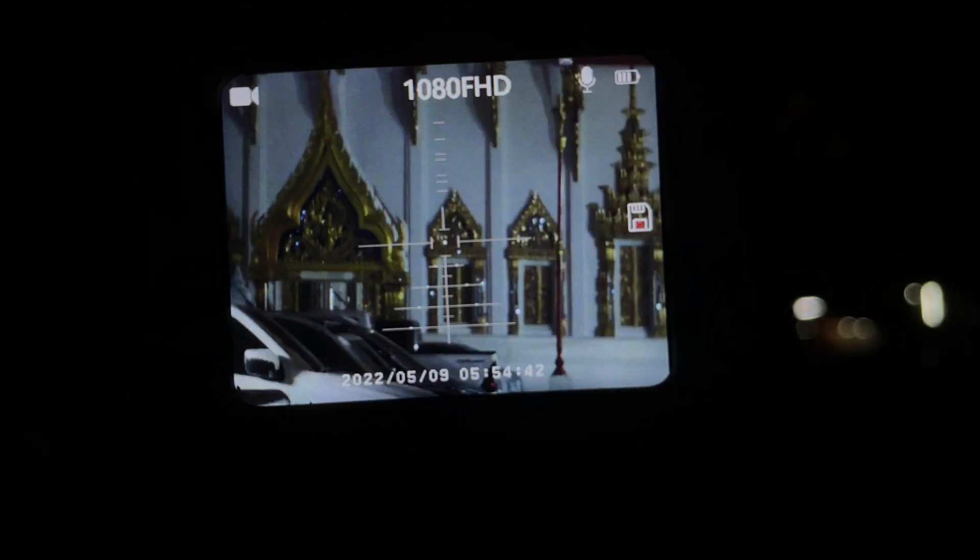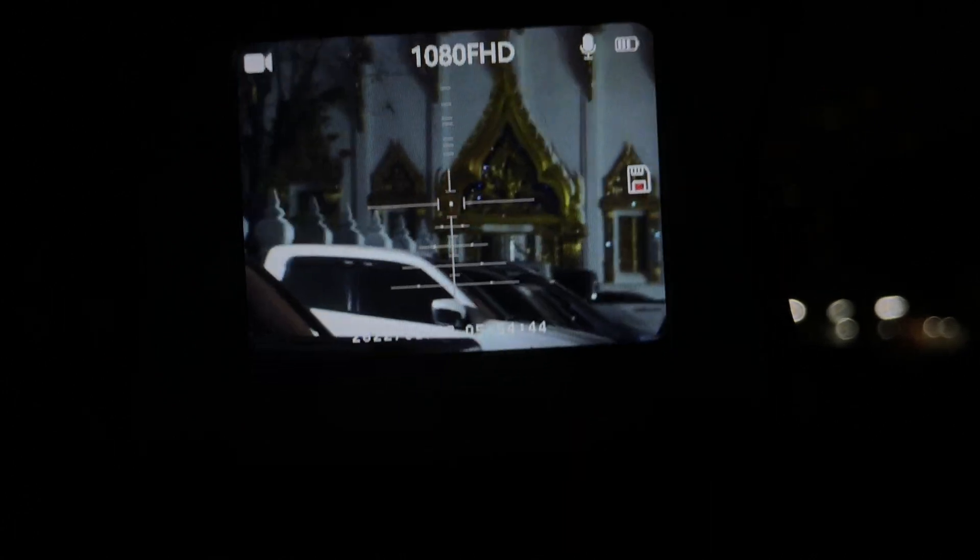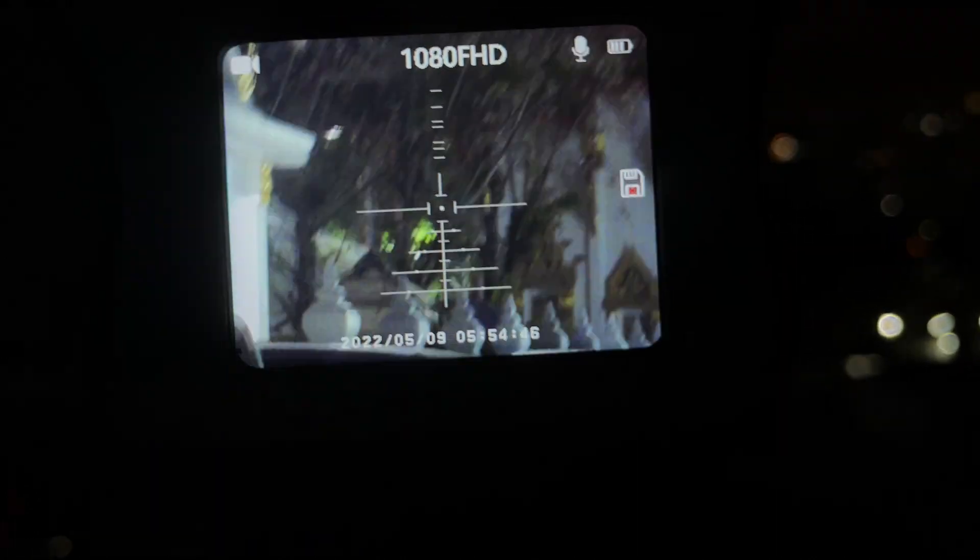Look at that incredible architecture, all the details. That's incredible.